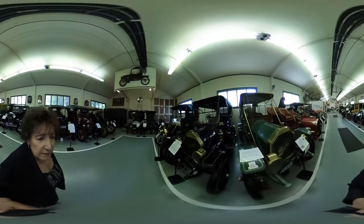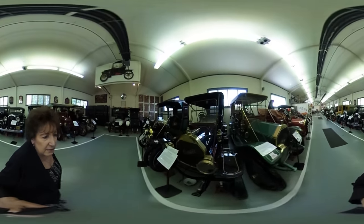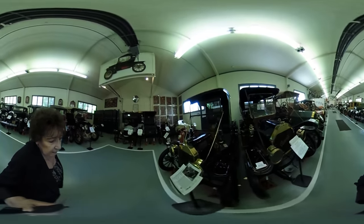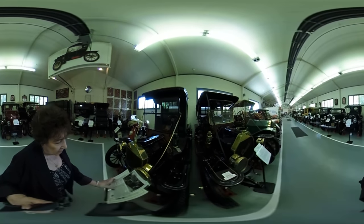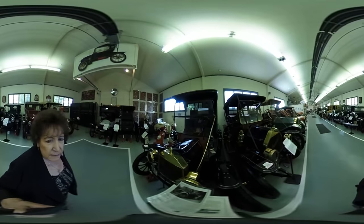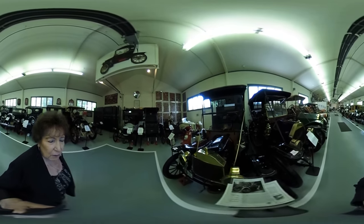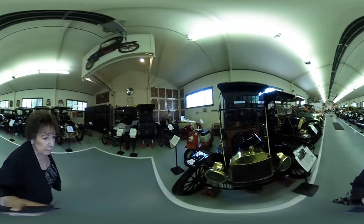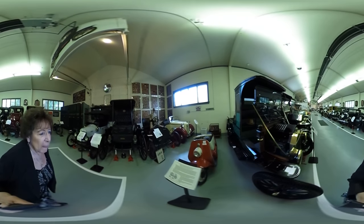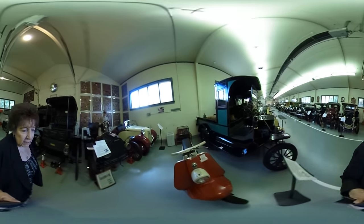You can see that the steering wheels are still on the right-hand side. Now we go to a Ford that has the steering wheel on the left. Down here we have a Harley — everybody has to have a Harley.